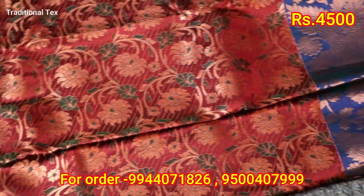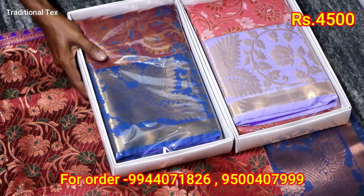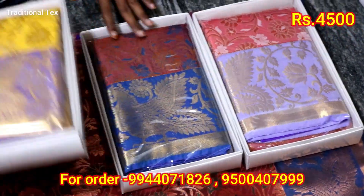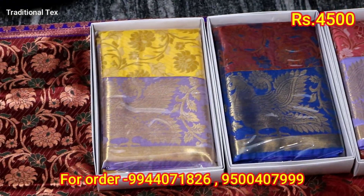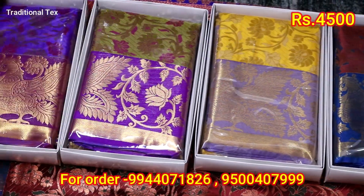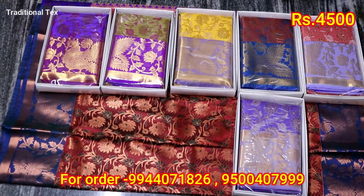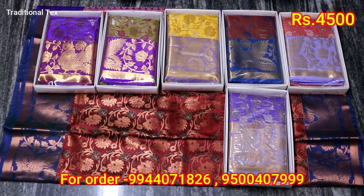We will pack the colors in the wedding collection. Look at those fancy colors. Let's get some fancy clothes here.